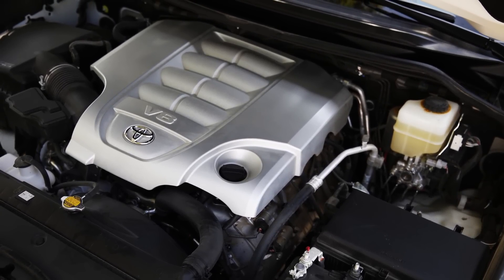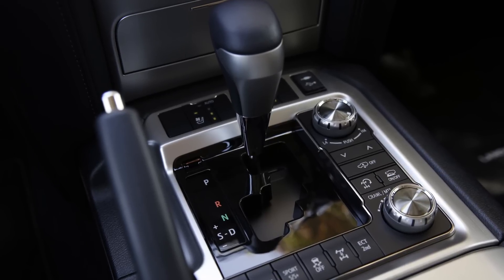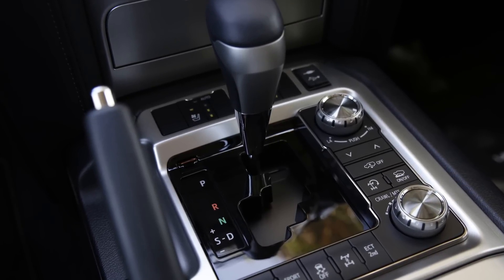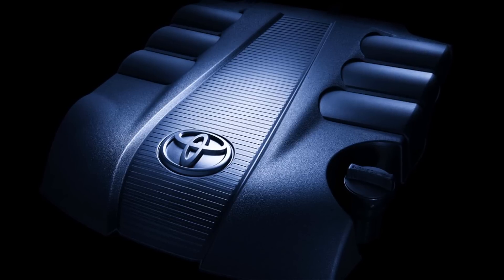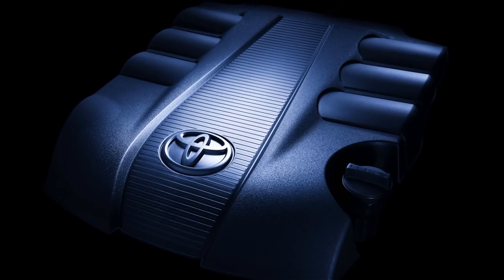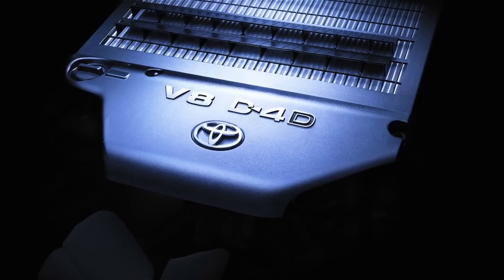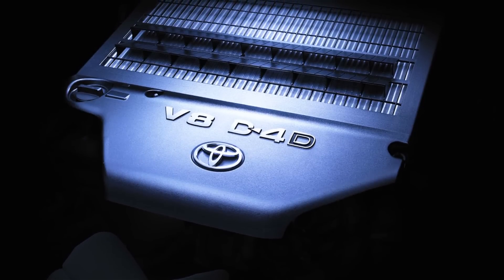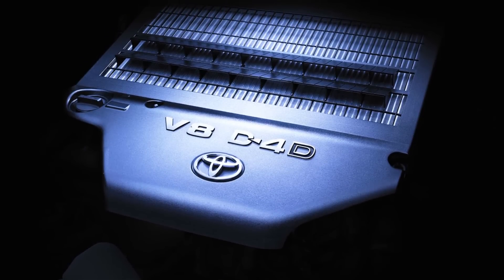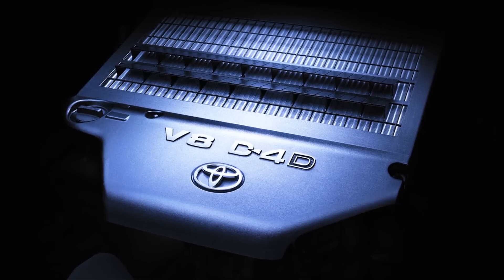محرك 5.7 لتر ذو 8 سرعات يمتاز بالهدوء وانسيابية الأداء، و4.6 لتر ذو 6 سرعات، أو 6 أسطوانات سعة 4 لتر ذو 5 سرعات، أو محرك ديزل 8 أسطوانات سعة 4.5 لتر ونقل حركة ذكي بـ6 سرعات مع خاصية التحكم اليدوي الرياضي.